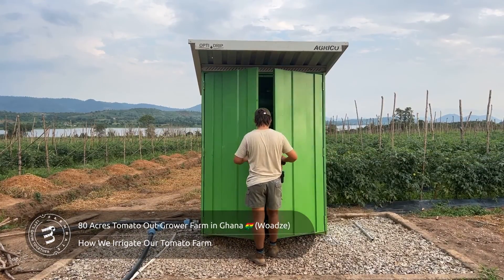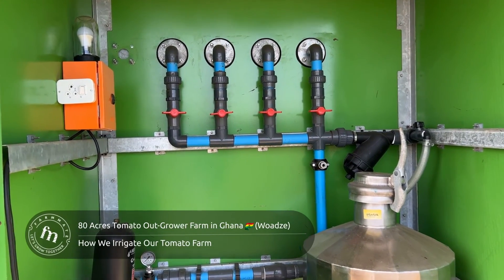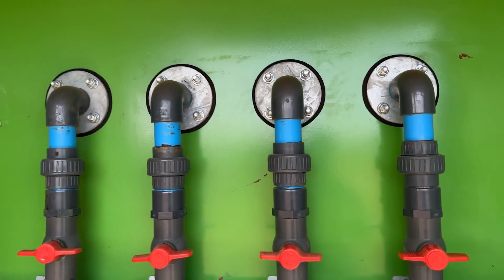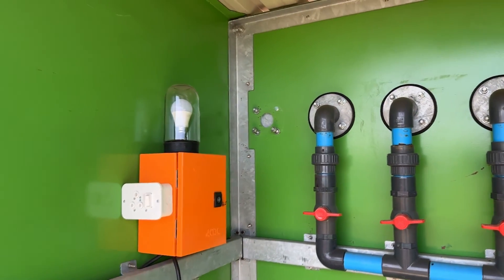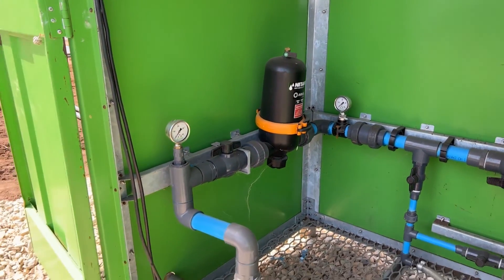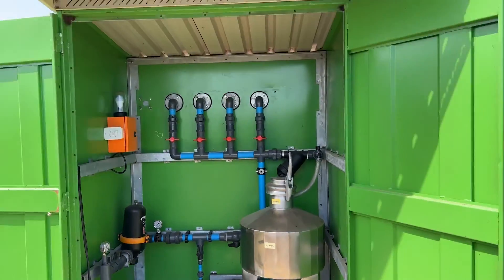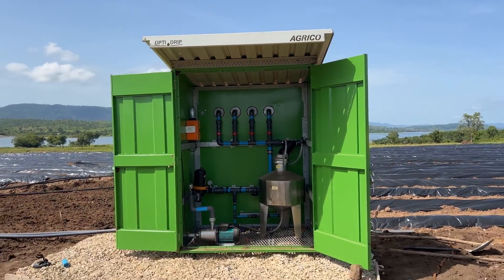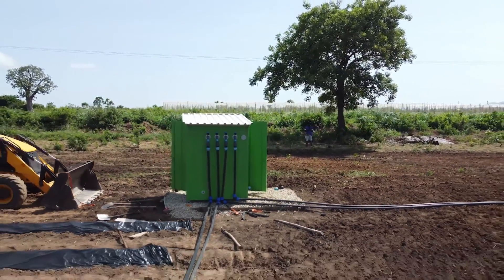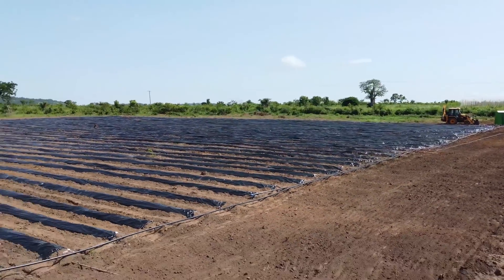The star of our show is the OptiDrip Irrigation System. This farming innovation is the backbone of our operations, custom-designed for small- to medium-scale farmers in Ghana and Africa. With its pressure-compensator drip mechanism, it delivers a uniform distribution of both water and fertilizer to our crops.